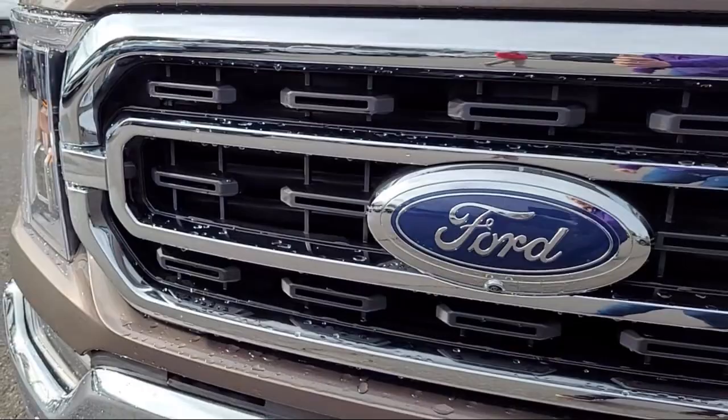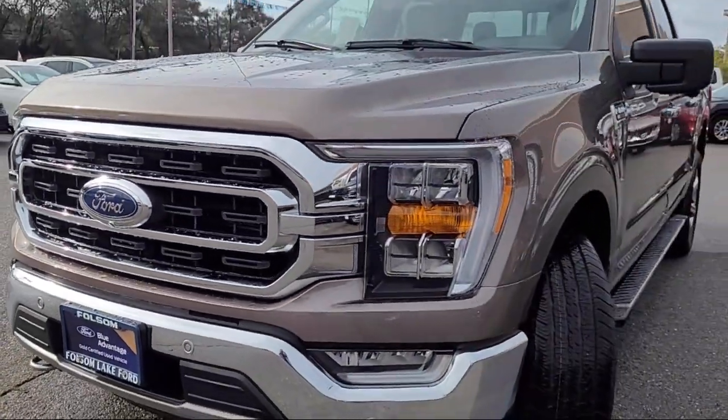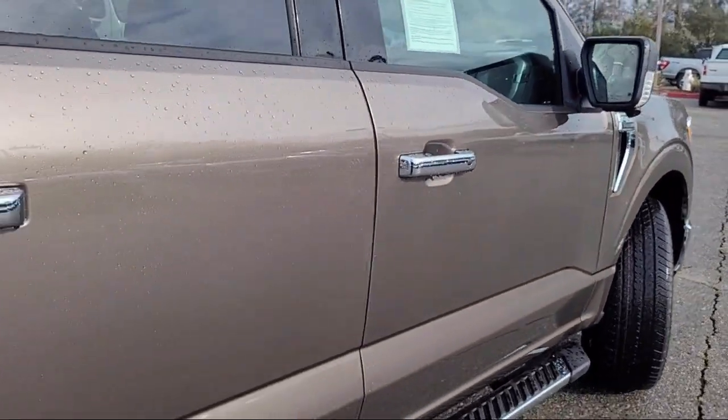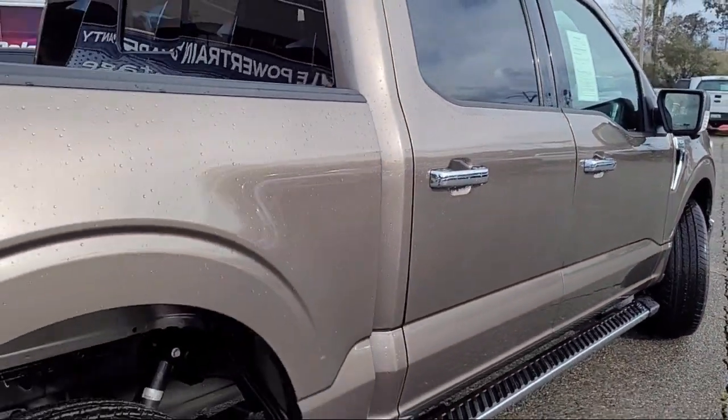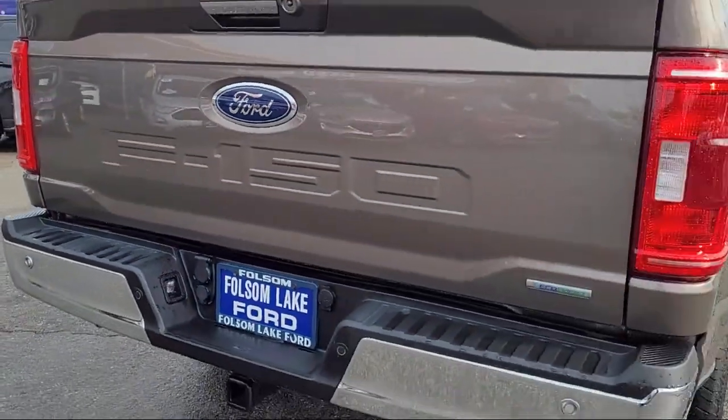This vehicle comes equipped with the FX4 off-road package, LED side view mirror spotlights, Ford Co-Pilot 360 Assist, auto high beam headlamp control, and chrome bumpers.